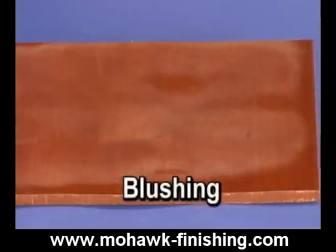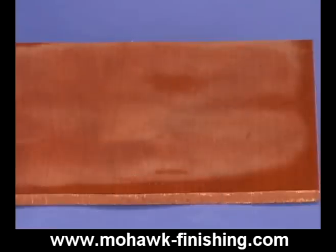Blushing. When the humidity is high during the application of lacquer, a white haze can appear as the lacquer dries. This haze is called blushing. It is the result of moisture in the atmosphere getting trapped under the top surface of the lacquer during the drying process. It is most common on very humid days.